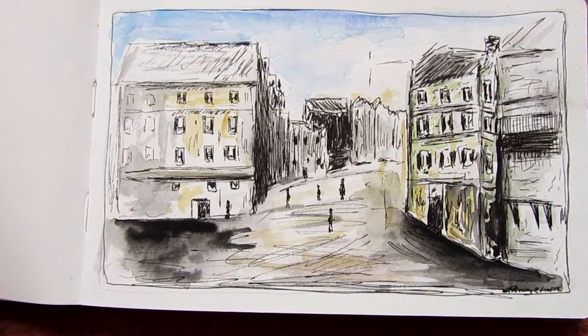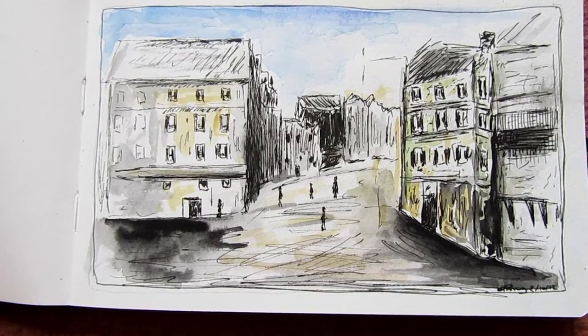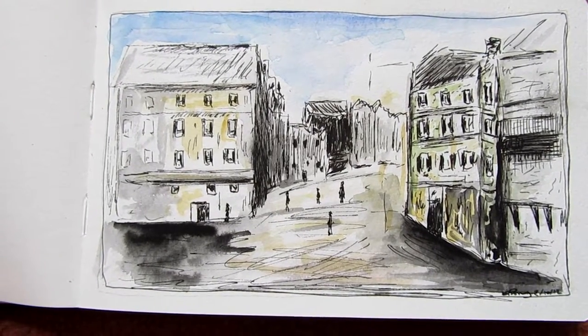This is just a sketch of a town. I just did a little bit of perspective drawing on there and just added a little bit of a colour wash.